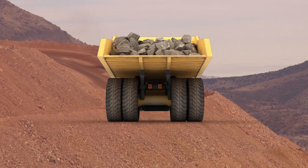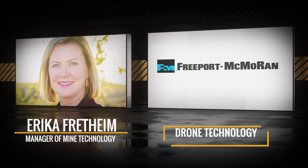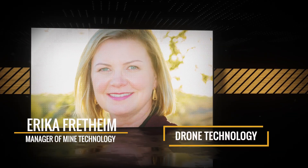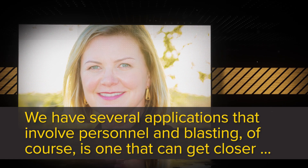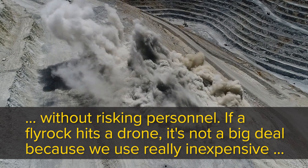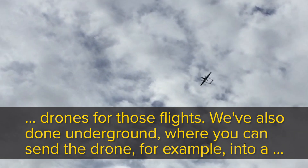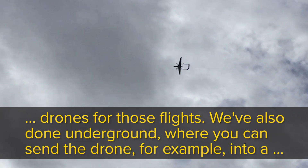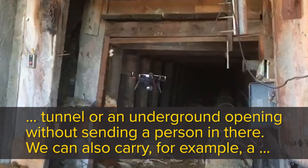Some mining operations are finding that the use of drones can help keep miners safe by exposing them to fewer risks. Here are some rock-solid insights about that. We have several applications that involve personnel — blasting, of course, is one where you can get closer without risking personnel. If fly rock hits a drone, it's not a big deal because we use really inexpensive drones for those flights. We've also done underground work, where you can send the drone into a tunnel or an underground opening without sending a person in there.